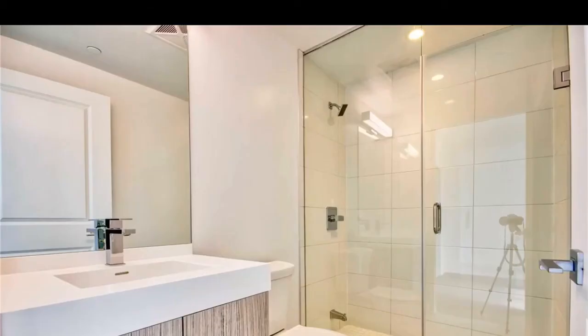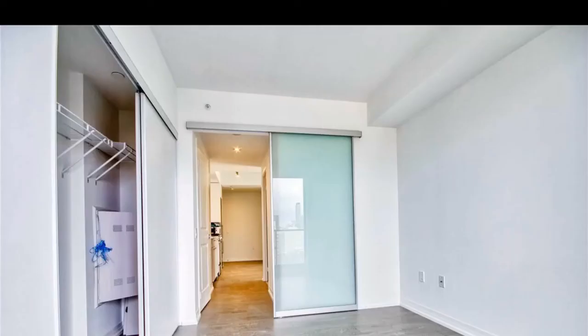4 rooftop tech and garden, 16 stories garden tower, gym, sky lounge, barbecues — this condo is totally loaded.